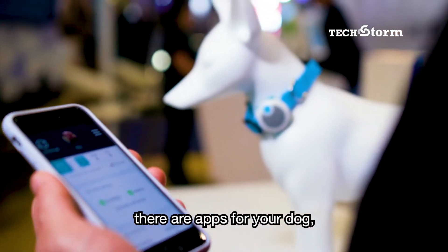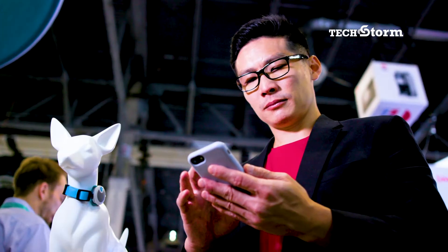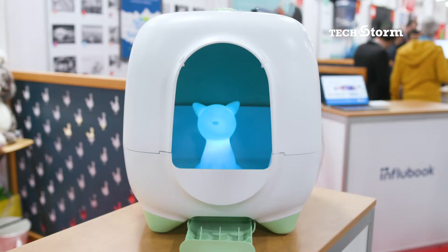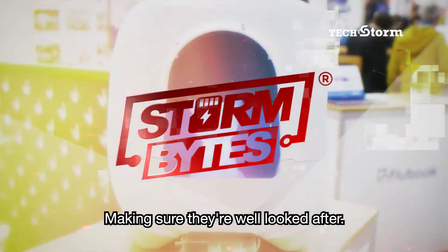Yes, there's apps for your dog and apps for your cat, making sure they're well looked after.